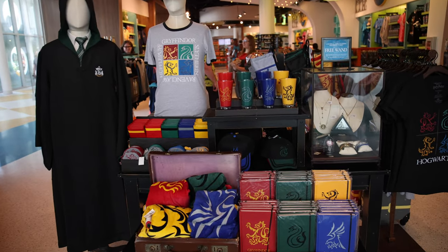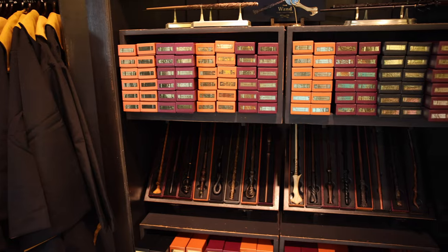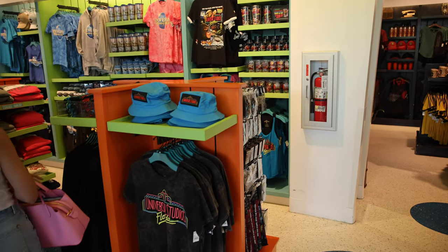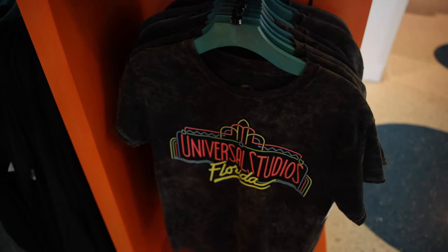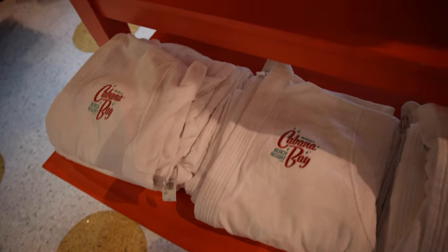We're met with some Harry Potter right when we first walk in. They have all your Hogwarts gear if you're going to the parks and you want to dress up — all of the house robes and a good amount of the wands that you can buy. Back here there's a whole bunch more Harry Potter Wizarding World merchandise. You have your classic Universal Studios merchandise too. And then they have a whole section of Cabana Bay specific merchandise — some of it is really cute, like this tape prop, which is really nice. They also have a robe here and then a towel on the other side.